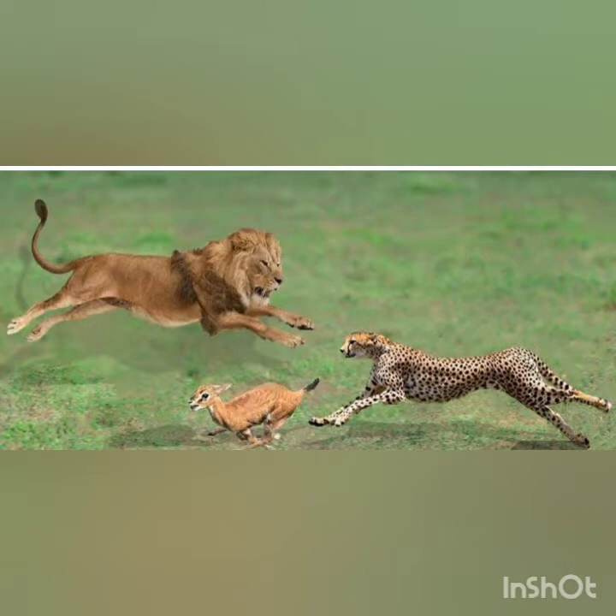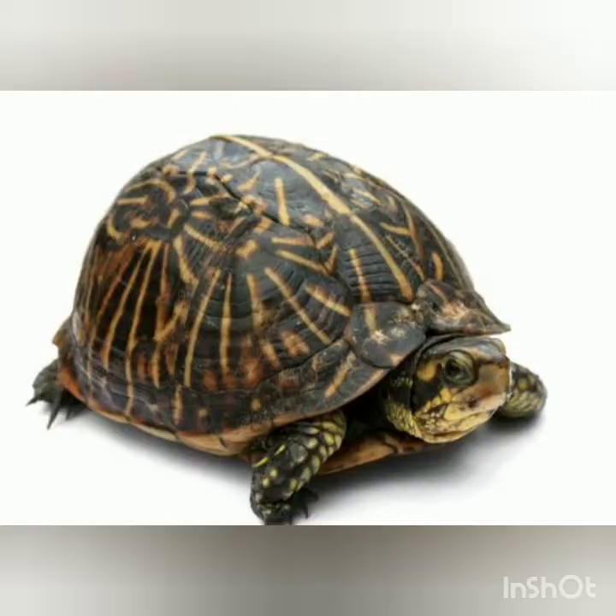But do you know some animals also use different techniques to escape from their enemies? You may be familiar with the technique used by the tortoise. What does the tortoise do? They pull back their head and legs into their shell.